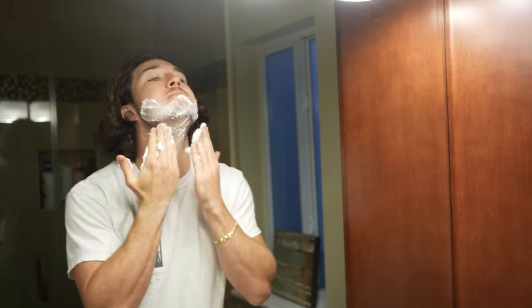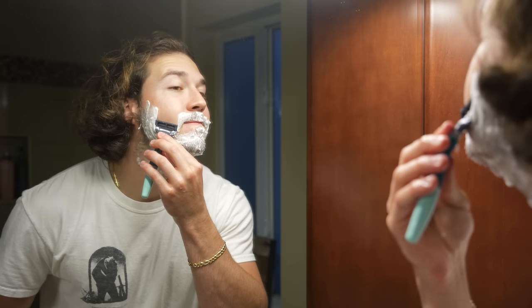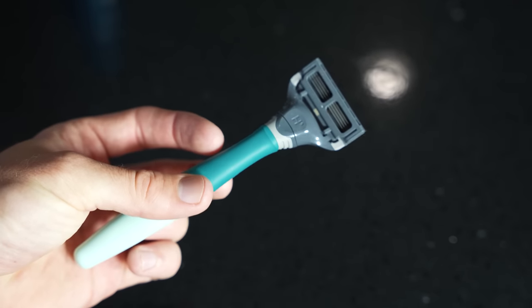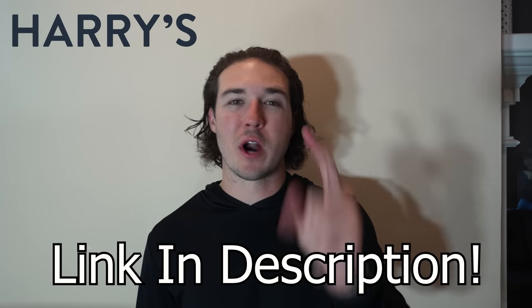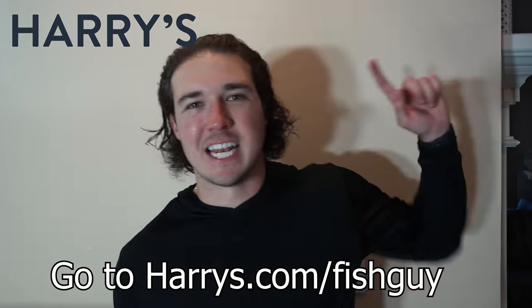Today's sponsor is Harry's. If you're looking for a smooth, clean, and comfortable shave, Harry's has you absolutely covered. I like to shave once a week, and every time I use this razor it's just as good as the first time. I really used to dread shaving, but ever since I switched to the Harry's razor, the blades are so sharp it feels effortless. The starter set comes with a five-blade razor, a weighted texture handle, some shave cream, and a travel blade cover. They have a 100% money-back guarantee, so there's nothing to lose. Click the link in my description to try the trial set for just $5 — a $13 value.